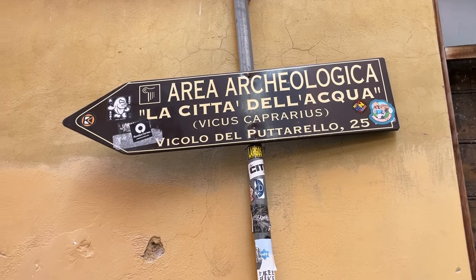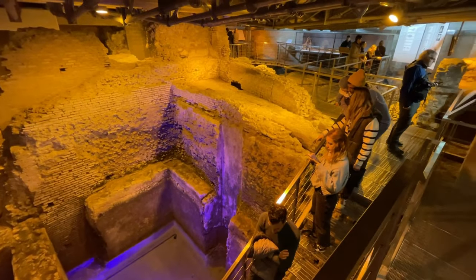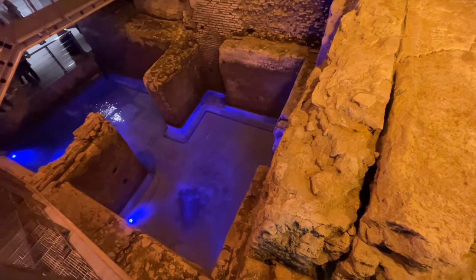If you've been to Rome before you've probably thrown a coin into the famous Trevi Fountain, but few know that right around the corner is another amazing site — the Vicus Caprarius, or the City of Water. It's an underground archaeological site that sits 30 feet below street level, giving you a glimpse of the city's ancient water infrastructure.